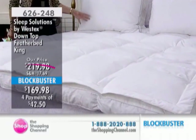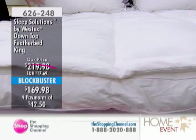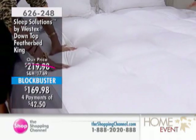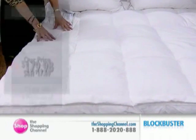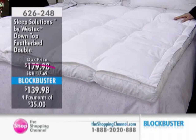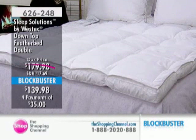As Canadians, we do have to shift our mind. It's September 1st — there's that little bit of crispness in the air in the evening and first thing in the morning. Getting up first thing in the morning with this feather bed, you will feel like a princess. It's very insulating — it keeps you cool when you need it and warm and cozy when you need it. It regulates temperature. Made in Canada, with Westex Sleep Solutions down-top feather bed. Call 1-888-2020-888 or visit theshoppingchannel.com.